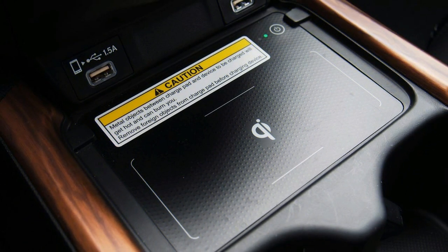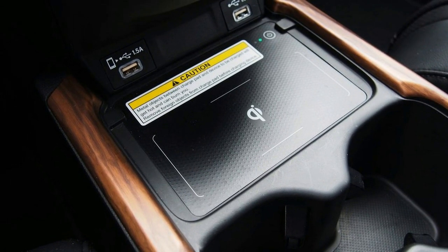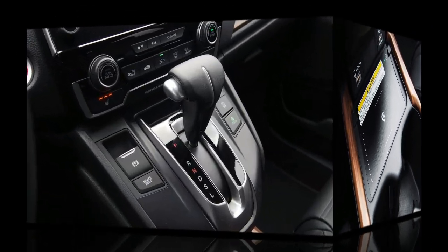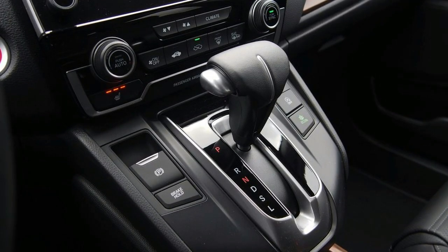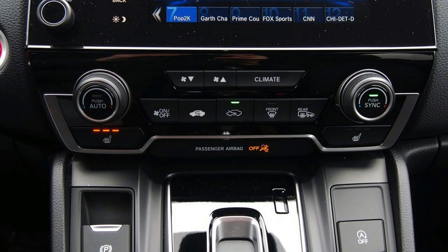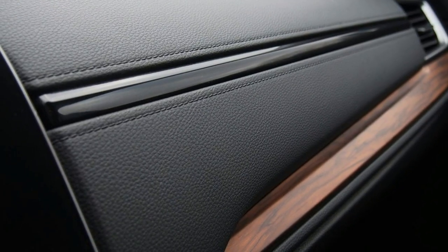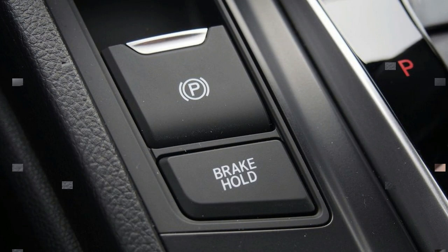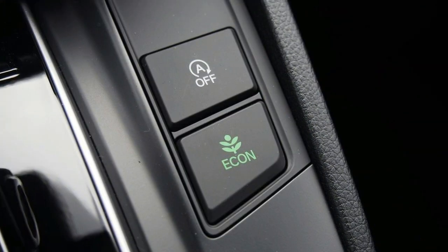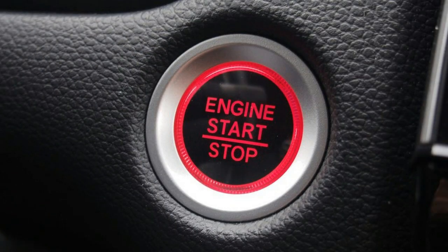The CRV earns a 9 on our safety scale. Federal testers gave the CRV a five-star overall score, including five stars in frontal and side crash safety. The IIHS named the CRV a Top Safety Pick thanks to high scores across all crash evaluations and a superior rating for front crash prevention. Crash avoidance monitors are standard on EX trims and above. The CRV's outward vision is exemplary, with roof pillars and window lines that make visibility easy.